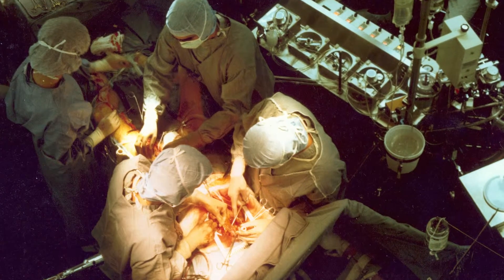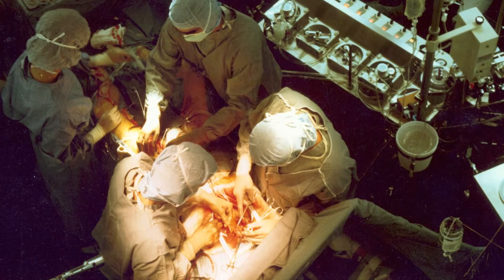30 years ago, when you had a blockage in your heart, it often meant open-heart surgery. Today, we have innovative approaches that allow patients to leave the hospital within 24 hours.